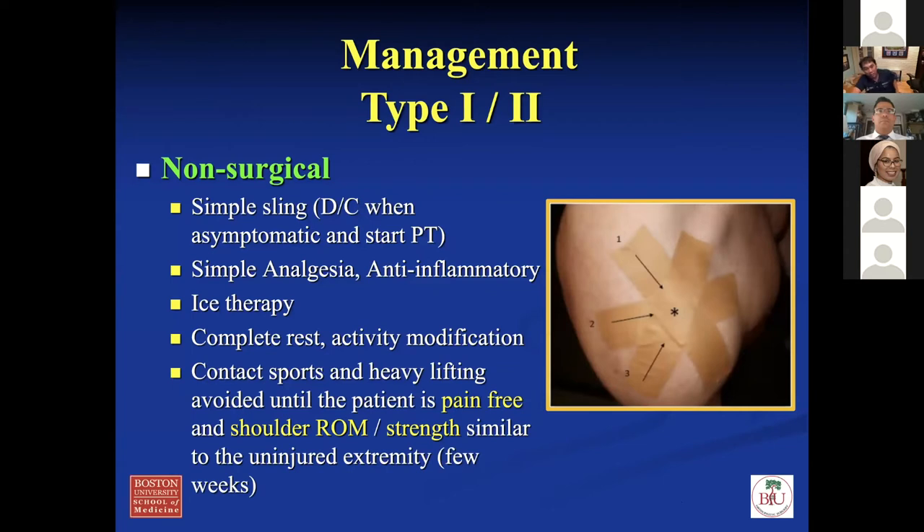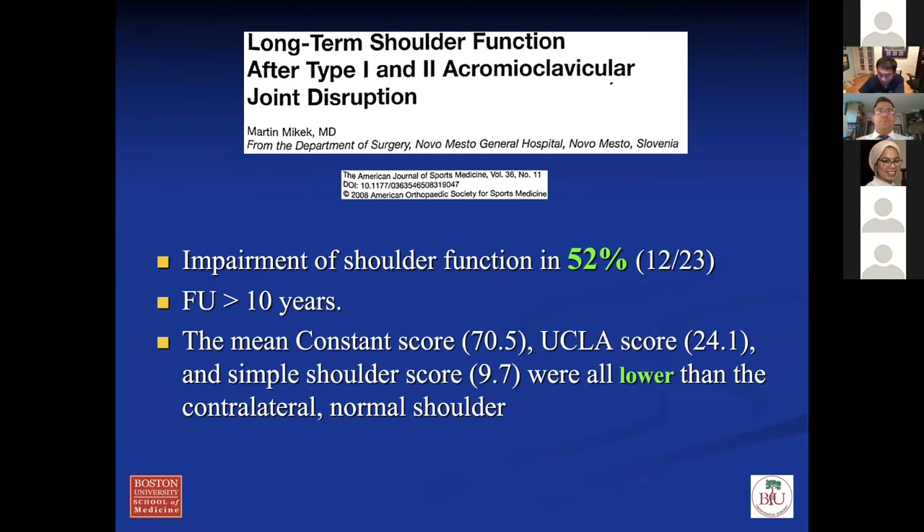For management of types 1 and 2 — non-surgical. Always make sure they start PT. Sling just for comfort, maybe one to two weeks. Ice, therapy, pain-free range of motion. They can start using it right away, usually a couple weeks until the pain goes away, with activity as tolerated at four to six weeks. Importantly, a paper found that if you have type 1 or 2 injury and follow patients more than 10 years, 50% have some impingement or shoulder function impairment. This is likely because they go on to develop AC joint arthritis. So I tell patients — you're going to do fine with PT, but I recommend follow-up every five to ten years, because disruption of the capsule can lead to post-traumatic arthritis down the road.